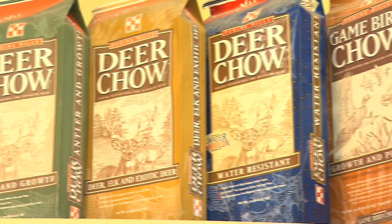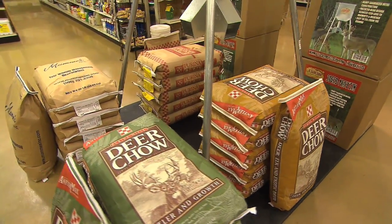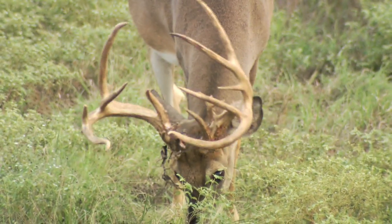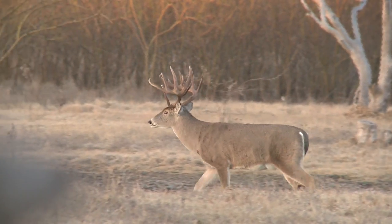Purina's AntlerMax feed products provide higher quality proteins for growing deer and elk antlers. Nutrition probably is the largest contributing factor to antler size in whitetail deer, and the way that you get consistent big antlers is to give them consistent good nutrition all year round.